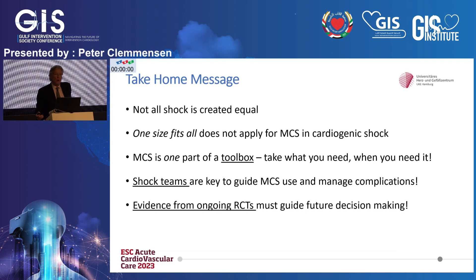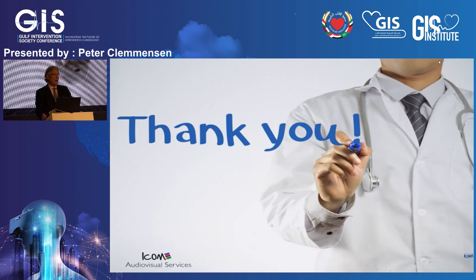My take-home messages: not all shocks are the same. You have to consider the individual patient. You have to make sure that in your shock team you can manage all the complications that can be expected from implantation of ECMO and Impella. Thank you for your attention.